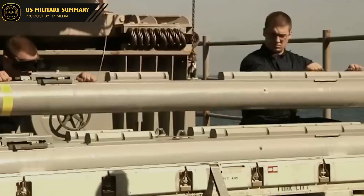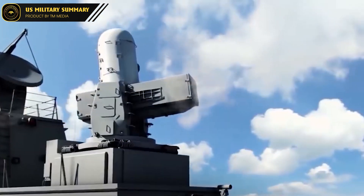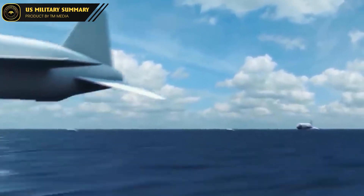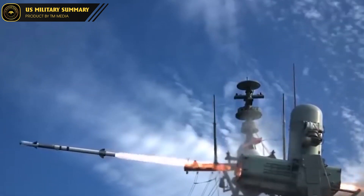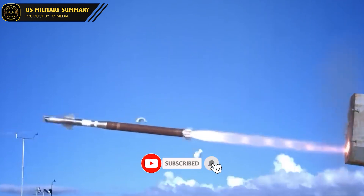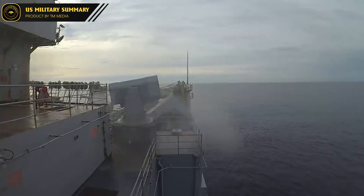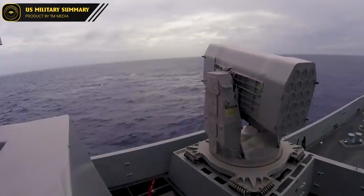The RIM-116 missile operates using an infrared seeker for target tracking and interception. When a threat is detected, the missile is launched from its platform and flies towards the target. As it approaches, the infrared seeker detects the heat signature of the target and guides the missile to intercept it. One of the unique features of the RIM-116 is its rolling airframe design, which allows it to maneuver more effectively than traditionally guided missiles — the missile's body rolls as it flies, enabling it to turn more quickly and track moving targets more effectively.